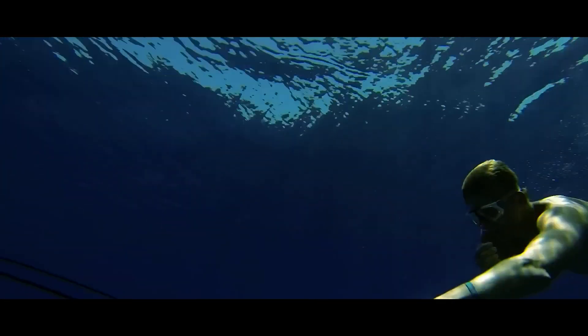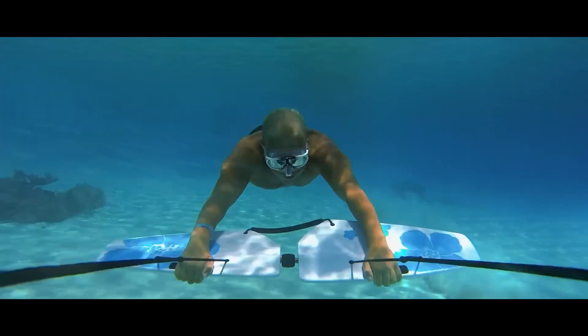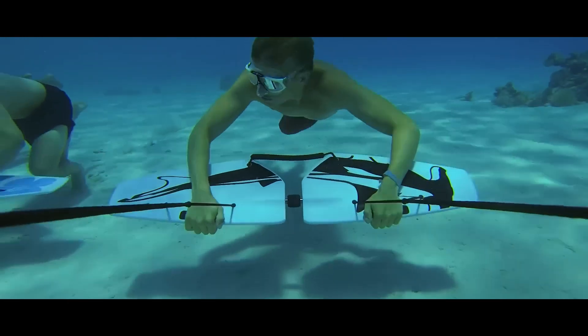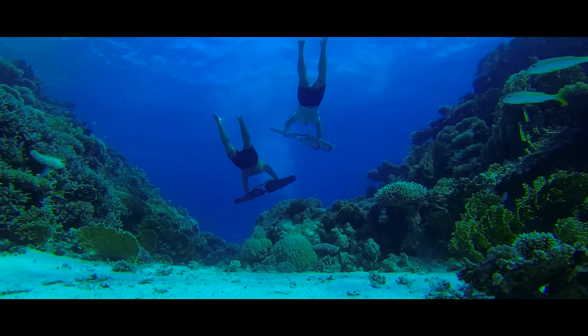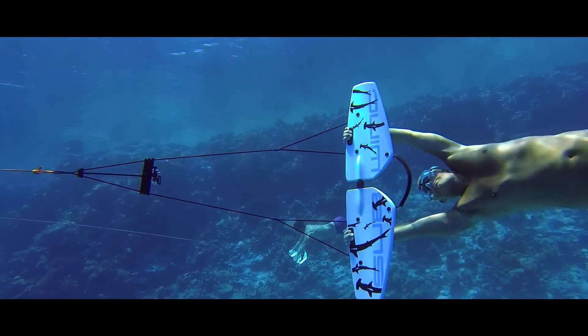Even with a scuba tank, the Subwing's maneuverability remains unaffected. There's also a special rope for a comfortable one-handed grip, perfect for taking selfies. With an optimal speed of up to 7.4 kilometers per hour, capturing the moment is a breeze. The Subwing comes at a price of $200.